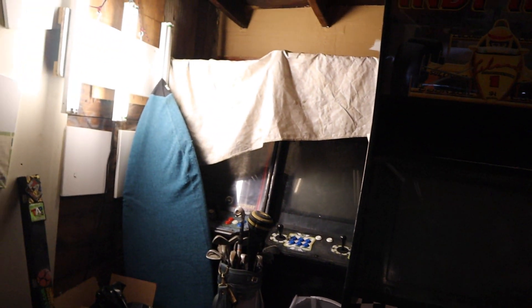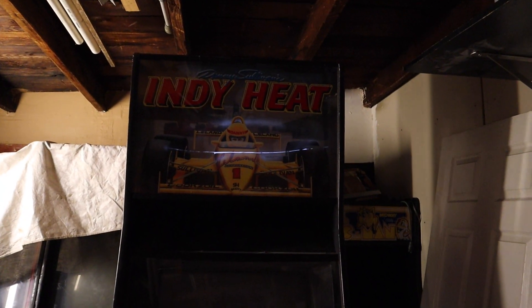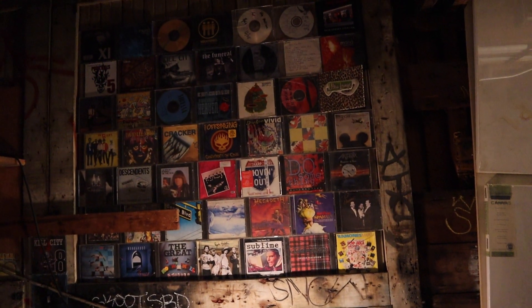But yeah, welcome to Den's Arcade — this is where it's at. Cheers, guys.